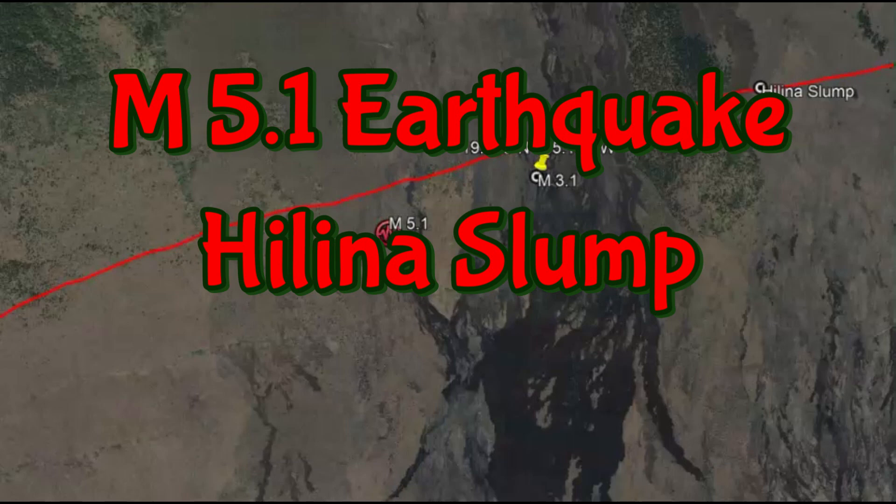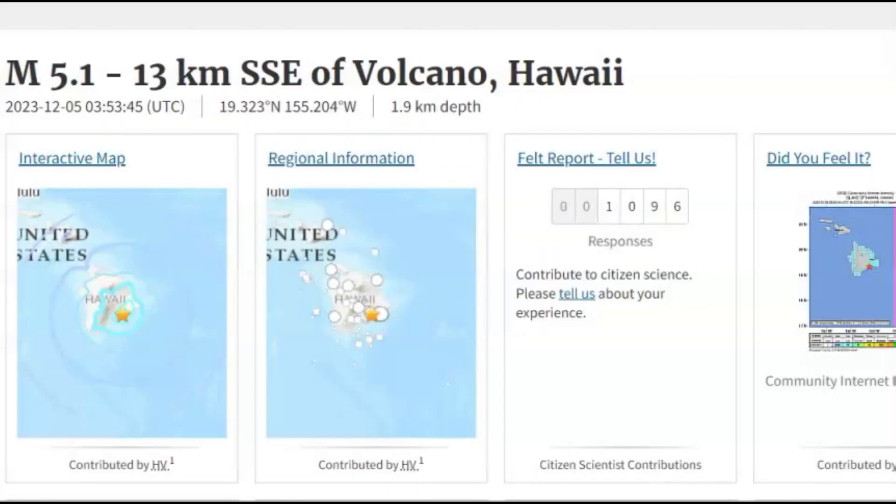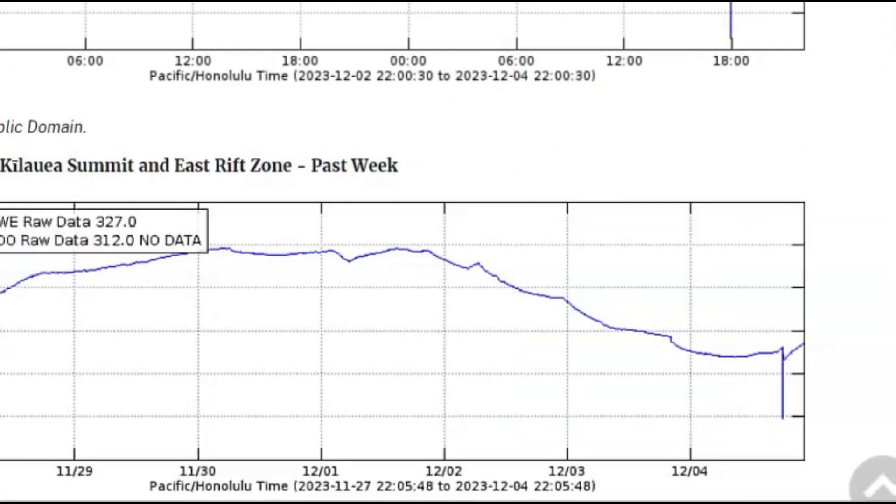This earthquake is rather concerning. It was real shallow, 1.9 km, so that would be a little more than one mile below sea level. It occurred at 5:53 PM local time, almost 6 o'clock. And this is what happened during that earthquake.